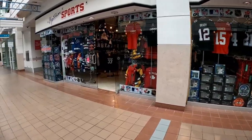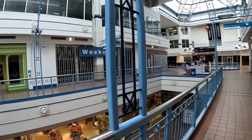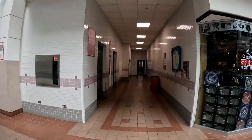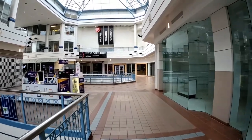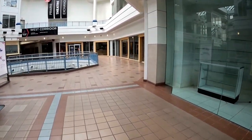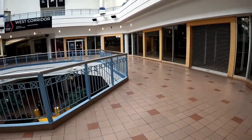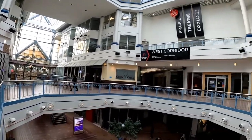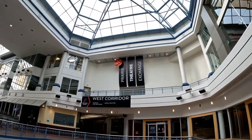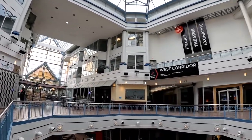This was actually the only store I went inside and checked out — DKF.